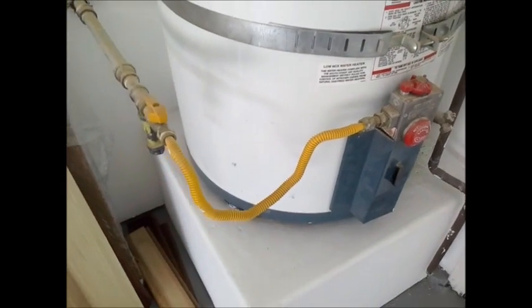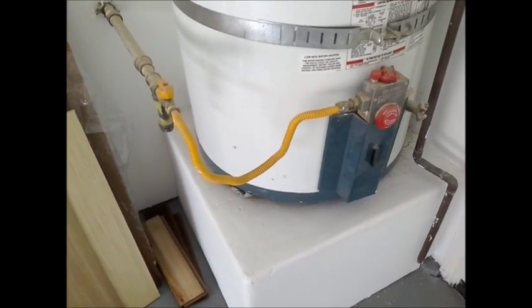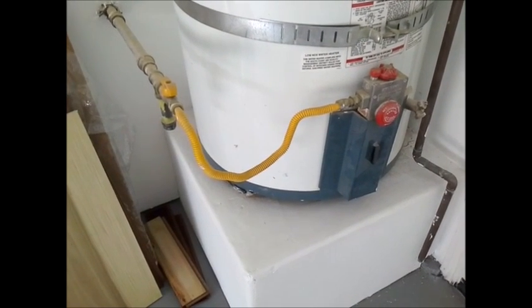In this particular house, the same plumber plumbed the furnaces the same way. This is Greg Norris of Pacific West Home Inspections and this is tip number 461.